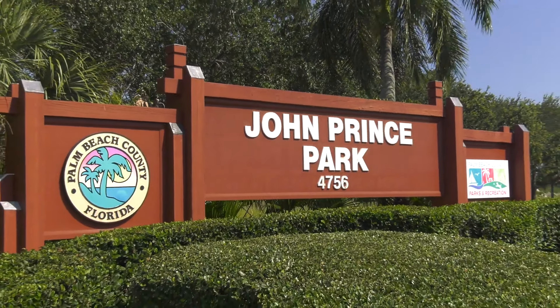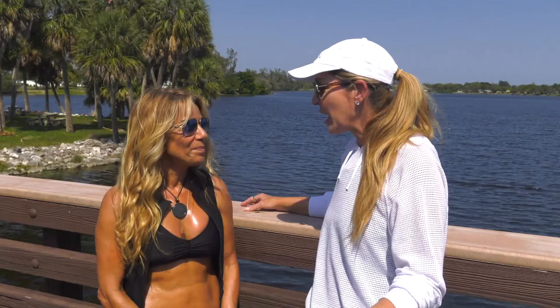Today we're in one of the amazing parks in the Palm Beaches. This is John Prince Park — over 700 acres. They've got fitness zones, golf, tennis, swimming, boating — pretty much everything. So what do you have for us today?